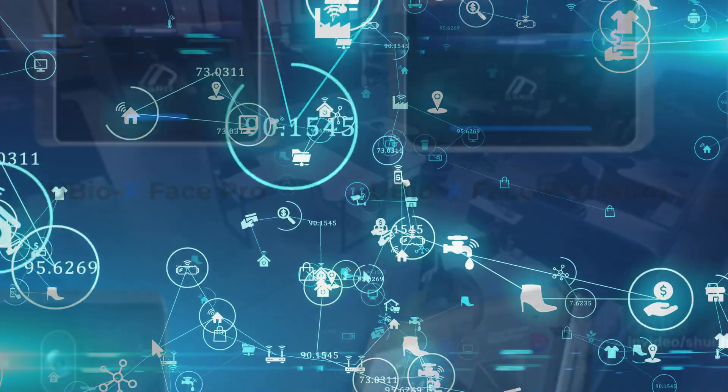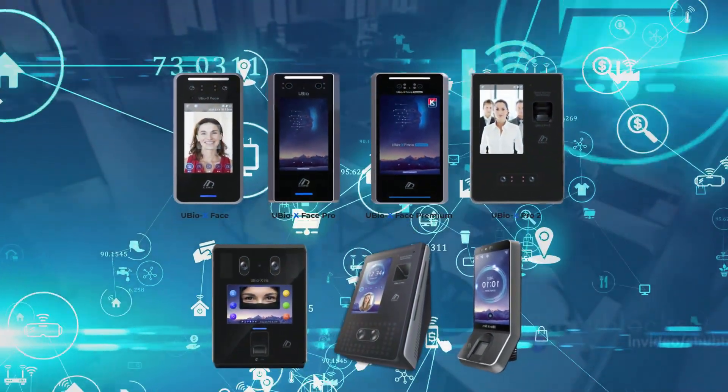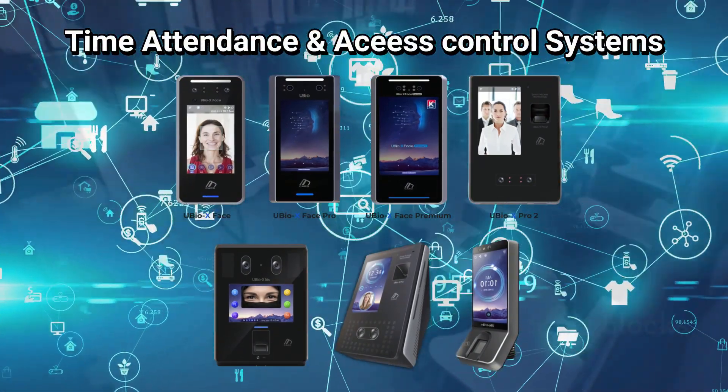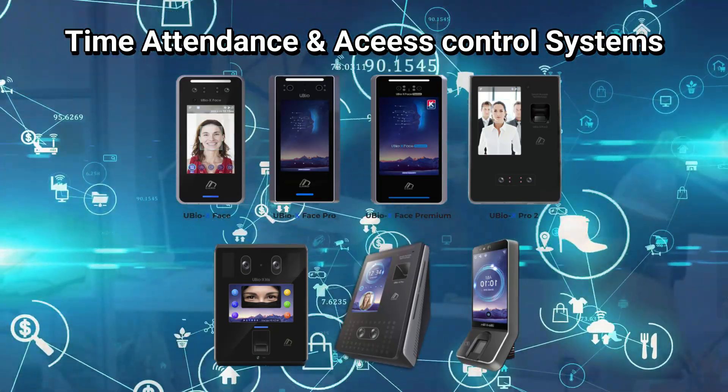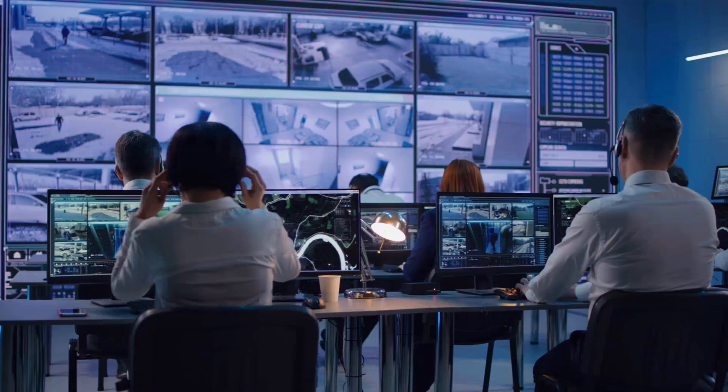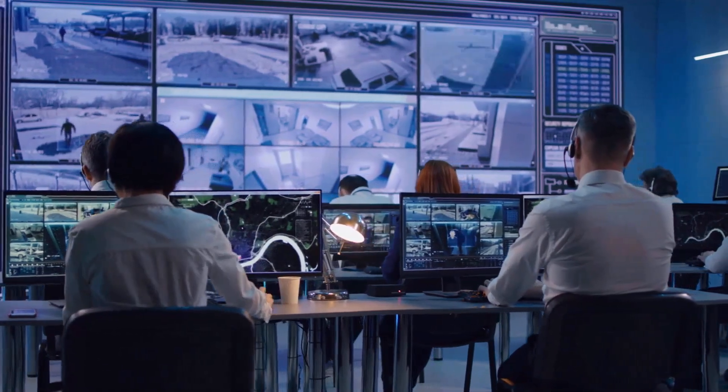Fortunately, technology has provided us with efficient tools such as time attendance and access control systems to tackle these challenges. These systems are not just tools — they are powerful allies in our quest for effective time management and robust security in this digital age.